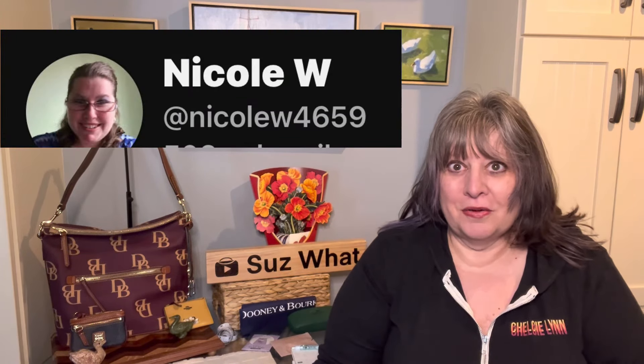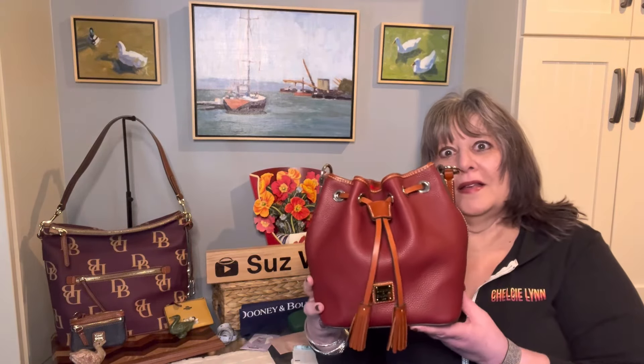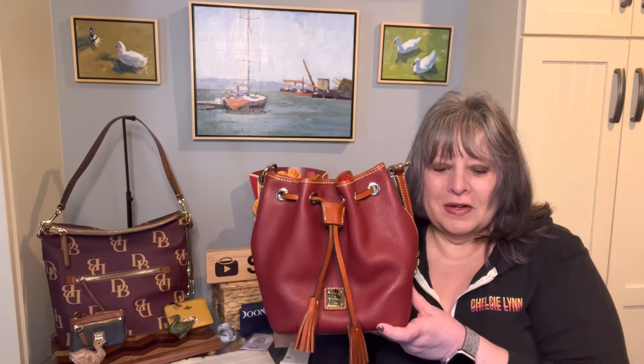My friend Nicole W — I'll link her channel below too — she gave me this small Kendall crossbody a year or so ago, and it led me to want to compare. So this is my small Kendall crossbody. I'm going to take my things out. As near as I can tell, the dimensions of these bags are very similar.